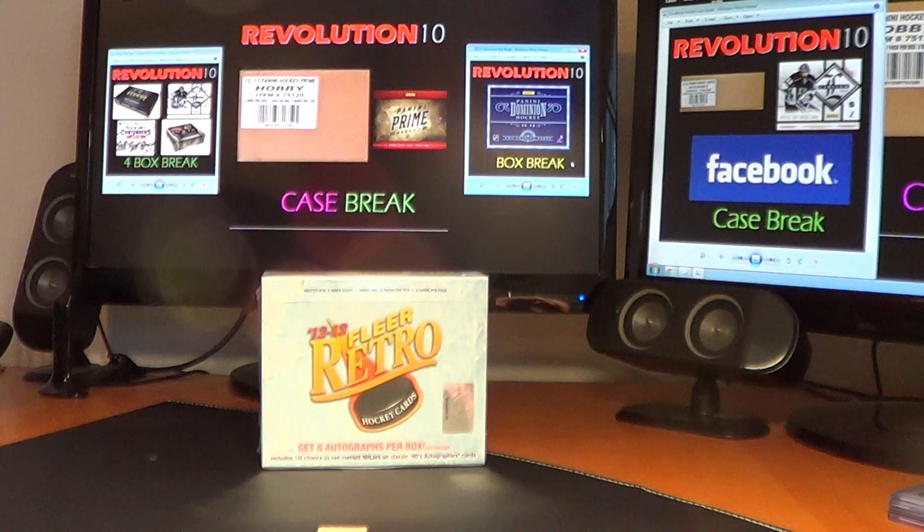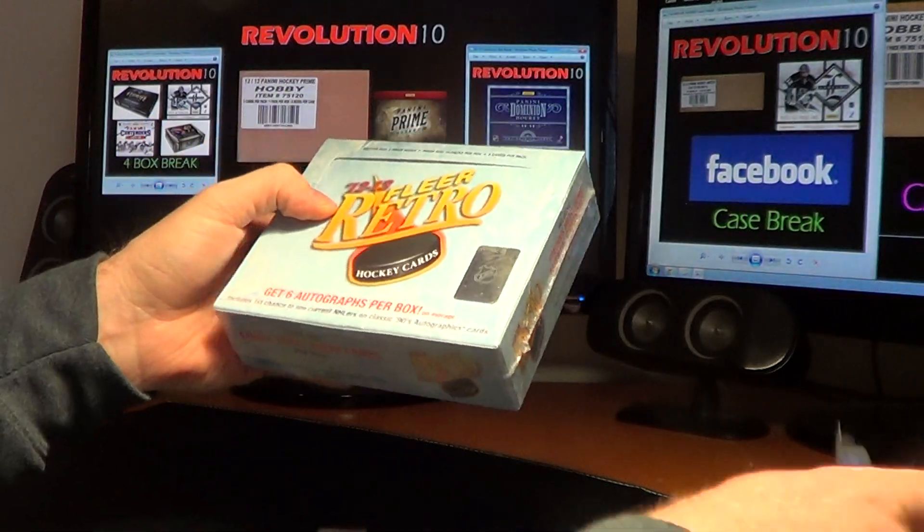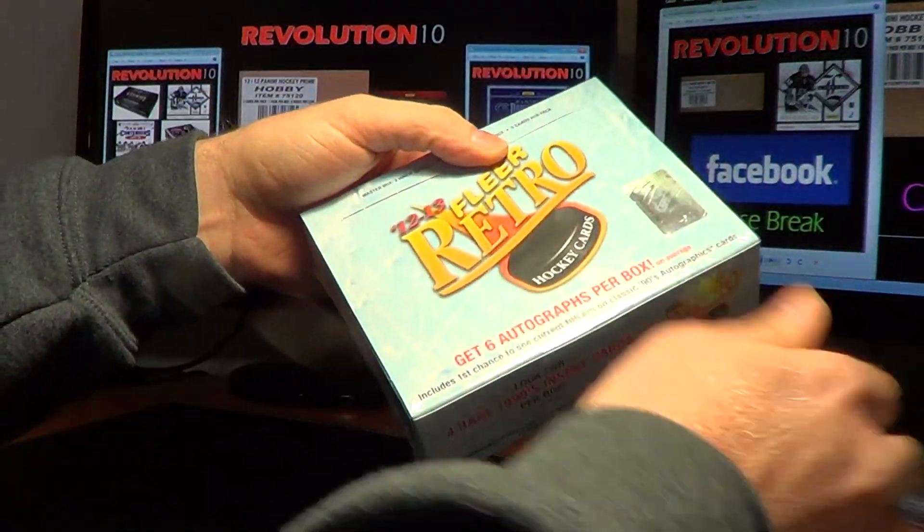Anyways, here is the serial number for the box of Retro: NE195153140. Two mini boxes inside. Good luck, everybody. Here we go.